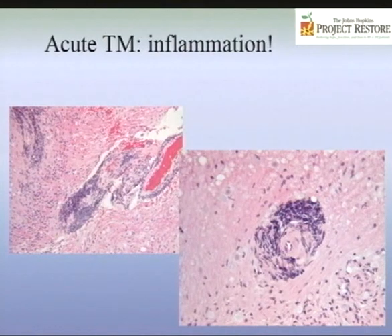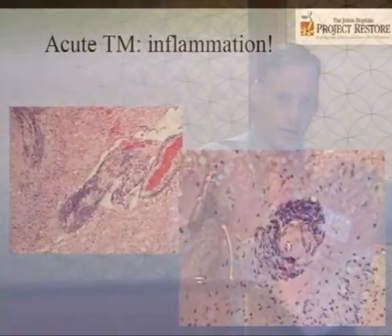When you hear the suffix '-itis,' it means inflammation. Transverse myelopathy is a broad term meaning the spinal cord isn't working, without specifying why. But transverse myelitis means there has to be inflammation. Here is a pathologic demonstration: this cross-section of spinal cord shows blue inflammatory cells that shouldn't be there — they should stay in the blood. When they flood in like this, they're causing injury. You can see a blood vessel here that actually clotted because it was so inflamed. This is transverse myelitis: focal inflammation within the spinal cord.